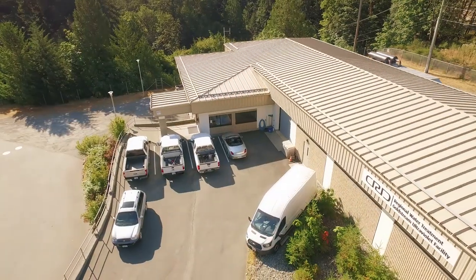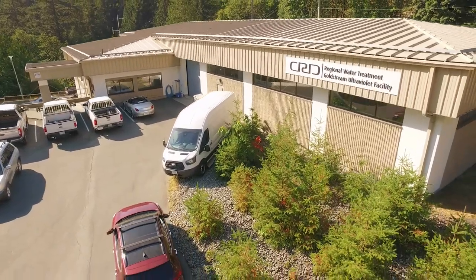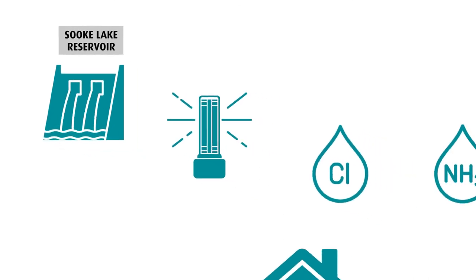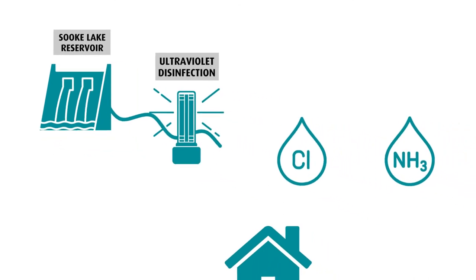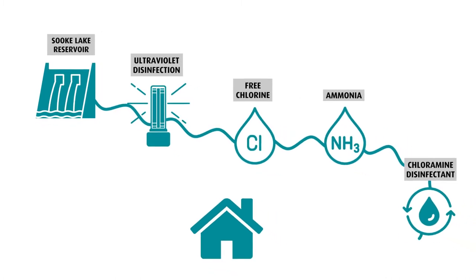The CRD treats and delivers an average of 130 million liters of water every day. Both water treatment plants utilize the same three-step disinfection process: UV disinfection, free chlorine disinfection, and ammonia to produce chloramine.